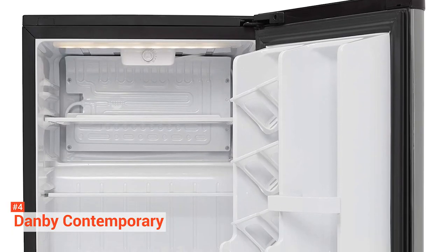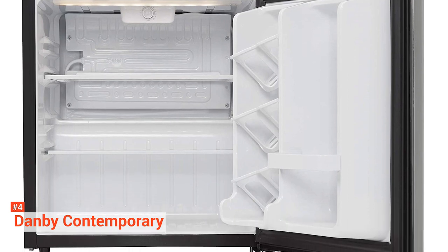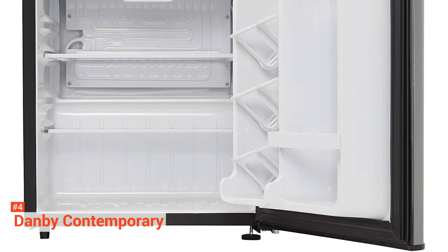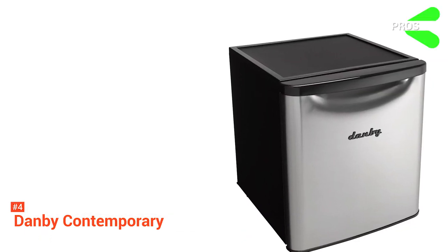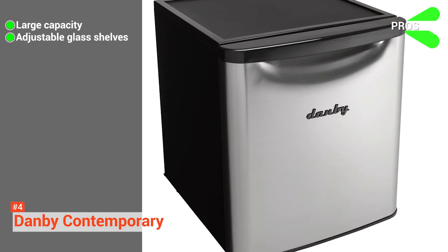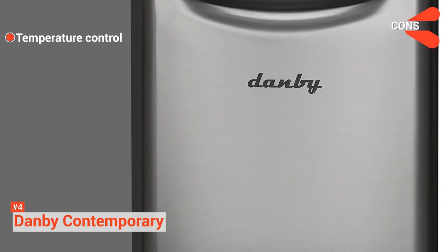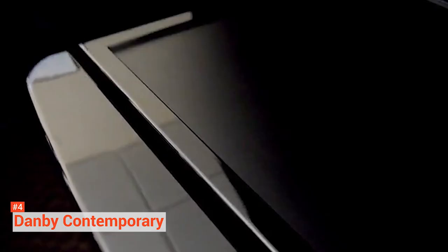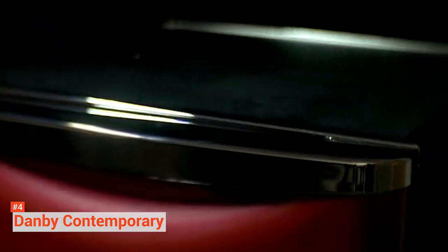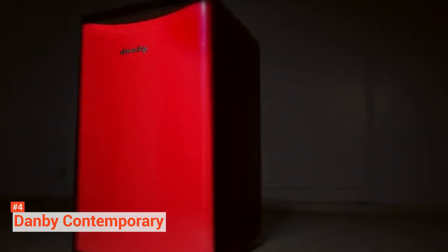Even if you're a little too old for college, the Danby Contemporary is still an excellent choice for a small office refrigerator to keep you cool and hydrated. Its pros are: it has a big capacity despite its compact design, and it comes with adjustable glass shelves. However, this fridge sometimes struggles to maintain a steady temperature. If you're looking for a mini-fridge for your dorm room, bedroom, or office, then the Danby Contemporary is an excellent choice.